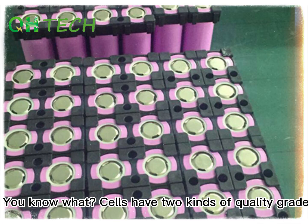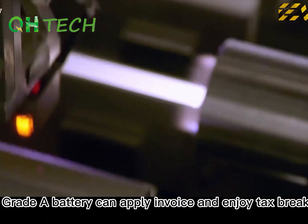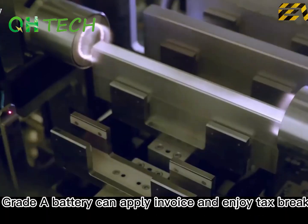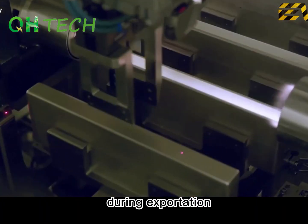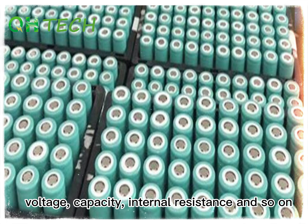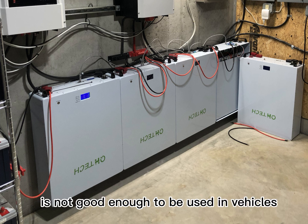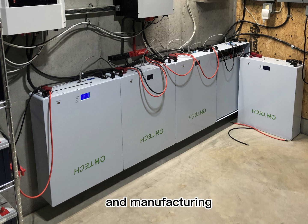VB batteries can be applied in both major tech with streaming transportation. VB batteries have small products and size, voltage, capacity, and internal resistance, and so on. Normally speaking, VB batteries are not good enough to be used in vehicles and manufacturing.